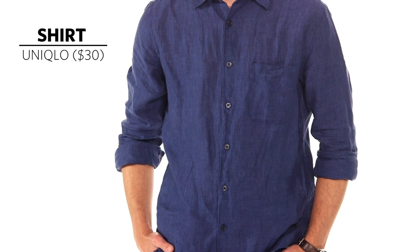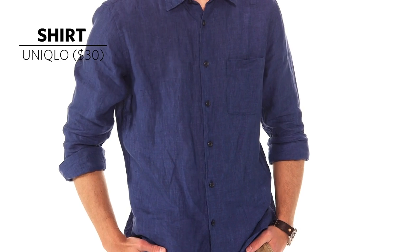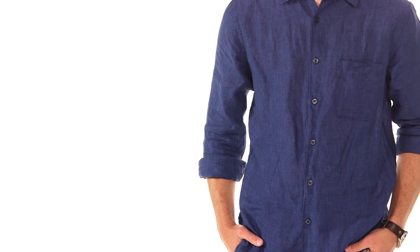Option two: wear a shirt that reduces your chances of getting sweat stains to begin with. Linen has two helpful qualities — the weave is loose and breathable, and the cut is often relaxed, which keeps the fabric off your skin. If you pick a dark color, any sweat that does appear will be a lot less noticeable. Only caveat: this option isn't backpack-friendly. You want to keep the fabric loose, so carry a briefcase instead.